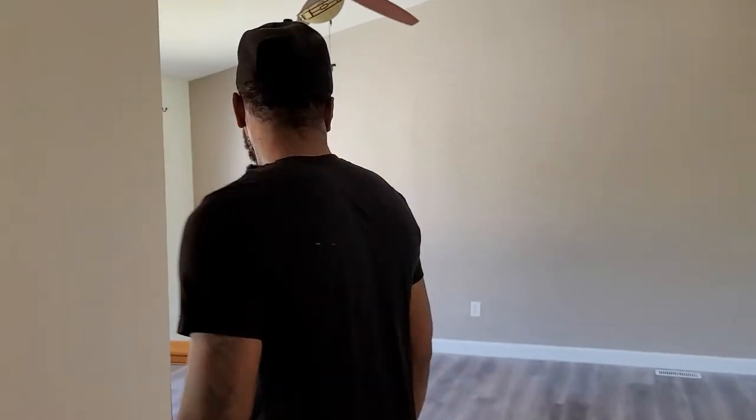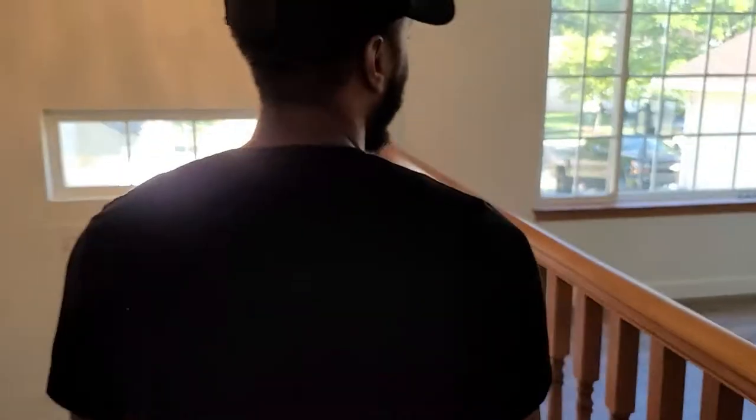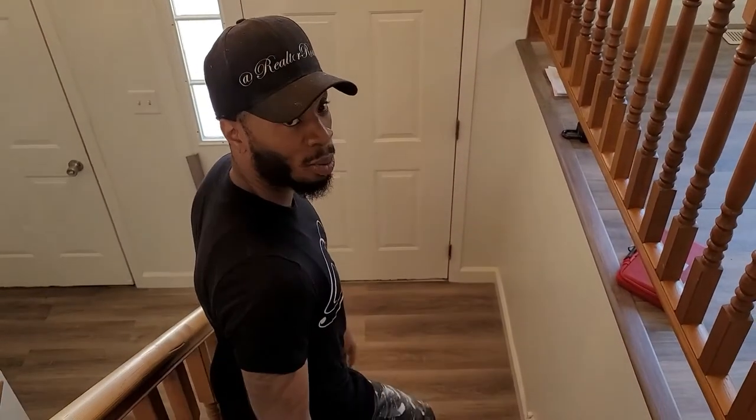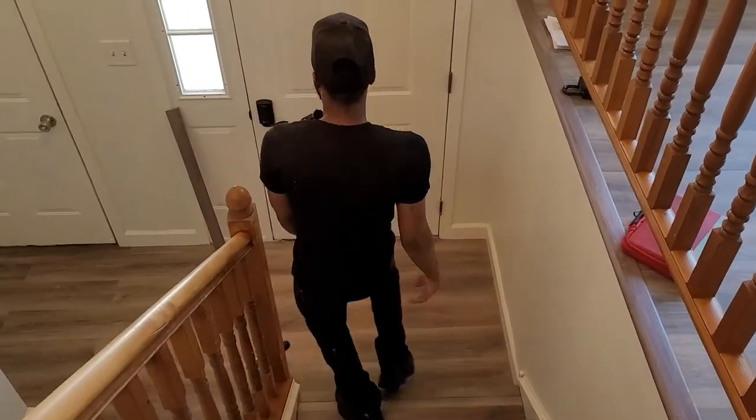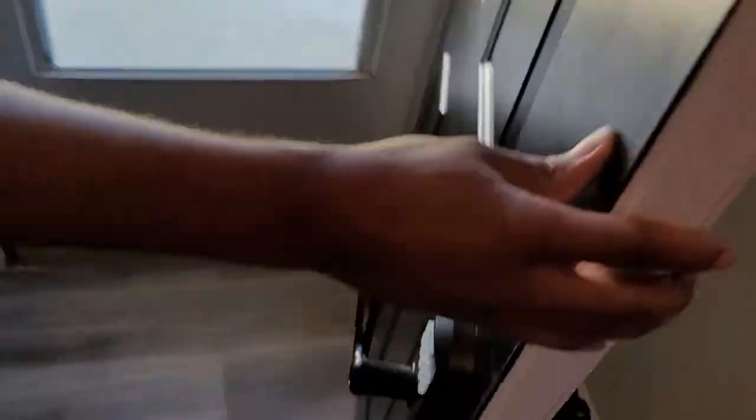Now we're going to go ahead and step downstairs. We have to put the handles on all the brand new cabs. We also stained the phone on the stairs — they used to be dark brown. Brand new lock, black door. Got to switch it up. Brand new carpet on the stairs.